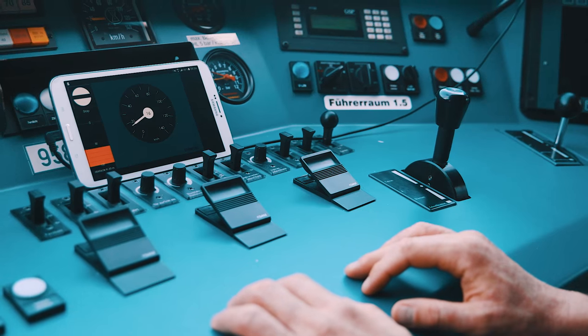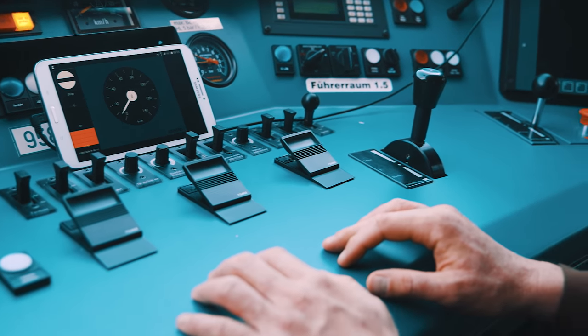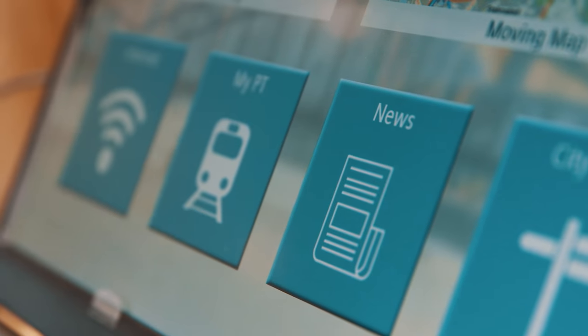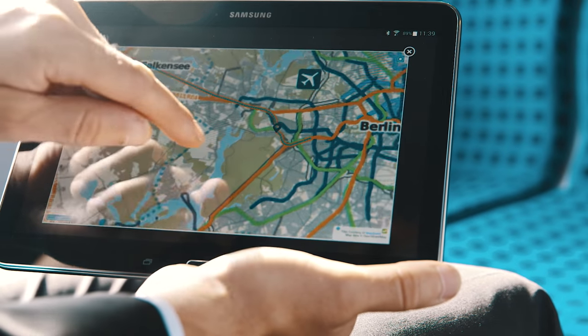Due to the integration in the train control system, we will show the automatic stop of the train when identifying an obstacle. Additionally, traditional portfolio elements such as internet on board or passenger assistance and infotainment systems will also be presented.